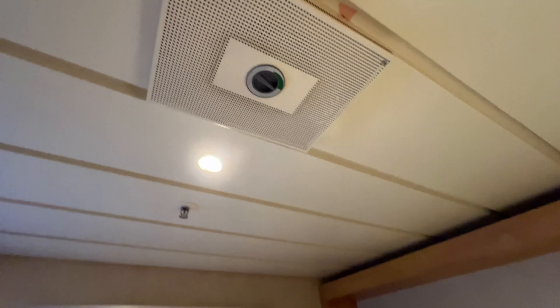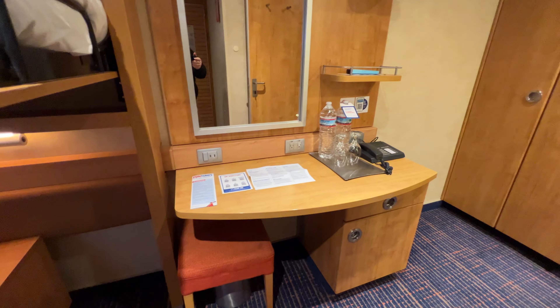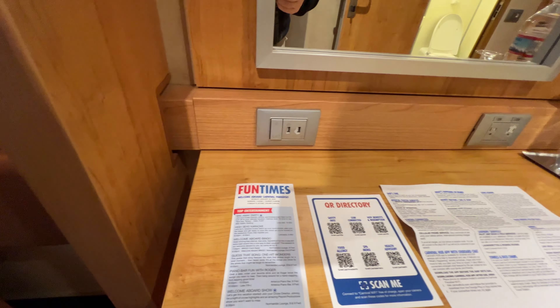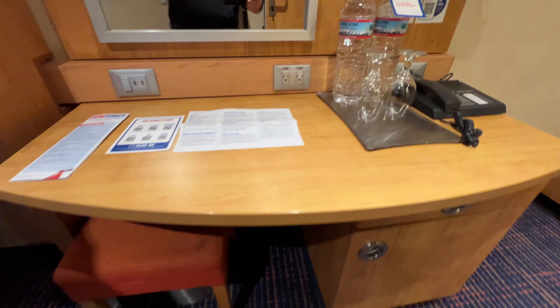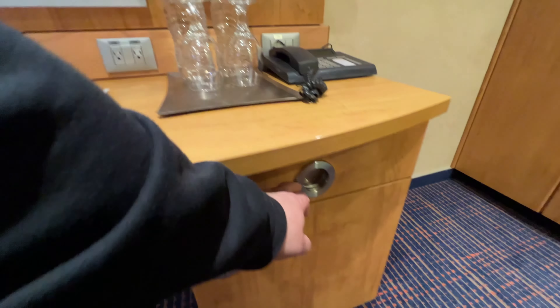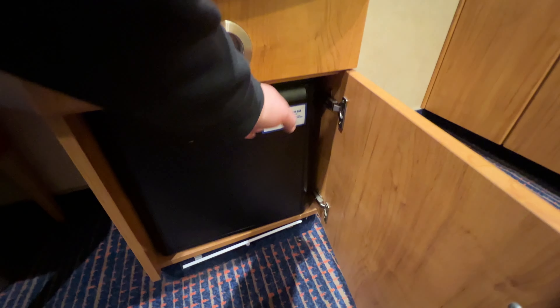Your air conditioning vents are right there, and there's a control — not sure how much adjusting it actually does, but it's turned all the way open and it does feel cool in here. Here we have a desk with two 120-volt outlets, two USB ports, and a 220-volt outlet over here with your phone and phone jack. You have a desk area with a stool, a trash can underneath, and a drawer that usually has your hair dryer — and yes, there's your hair dryer — and your mini fridge.